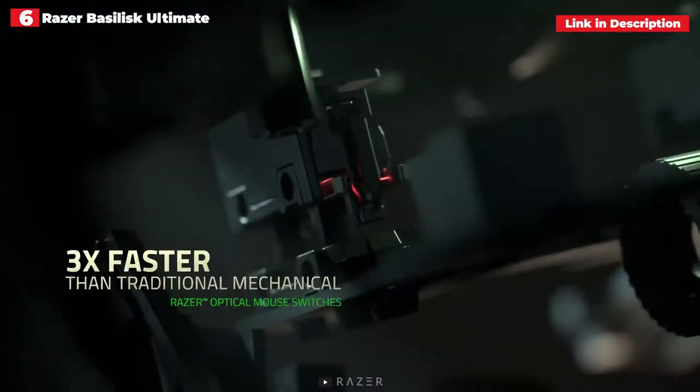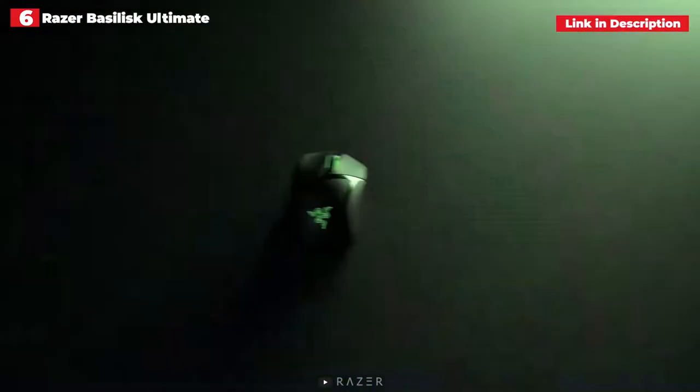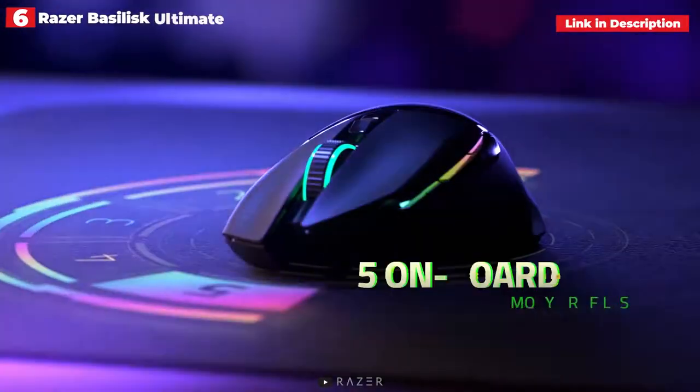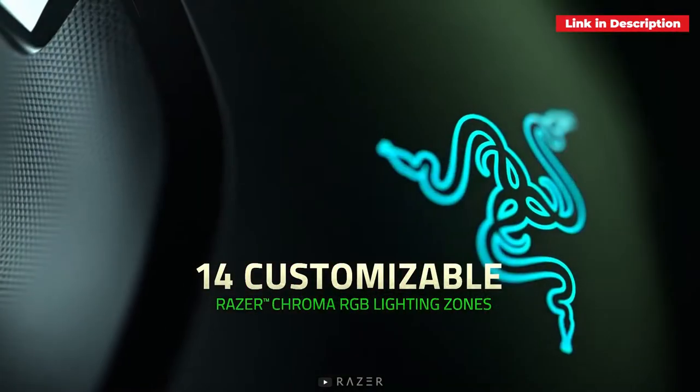It also features a slew of extras like 14 customizable lighting zones, advanced liftoff and landing distance customization, and customizable scroll wheel resistance. You must pay a big price for all of this, but if you've got the cash, it's well worth the expenditure.